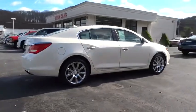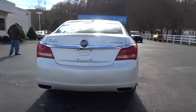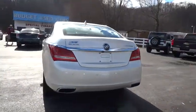Floor mats, heated steering wheel, sunroof, heated driver and front passenger seats, rear view camera, tire pressure monitoring system.